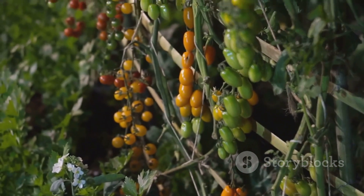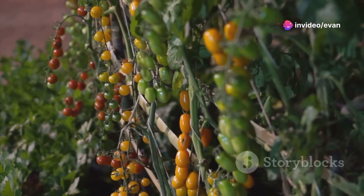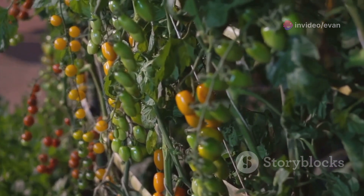Tip number one: choose the right variety. There are so many types of tomatoes out there — from cherry to beefsteak, each variety has its own needs and benefits. Pick one that suits your climate and your cooking style.